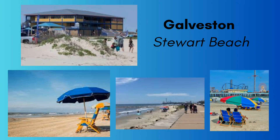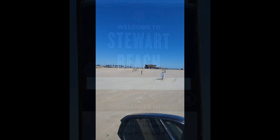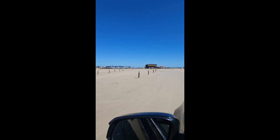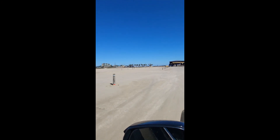Welcome to Stewart Beach. Stewart Beach is a family-oriented stretch of coastline on Galveston's south coast with shallow and calm waters, as well as on-duty lifeguards, so you can feel free to let loose and go for a swim.